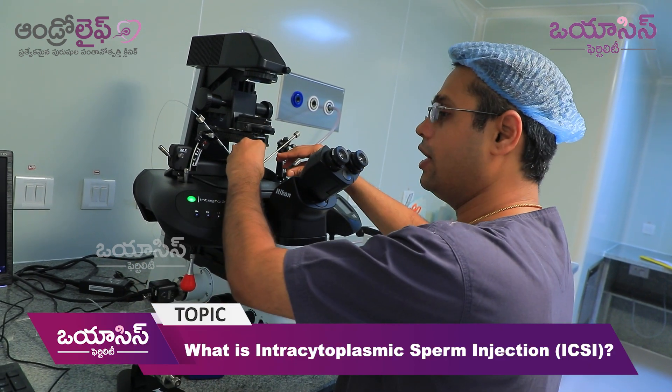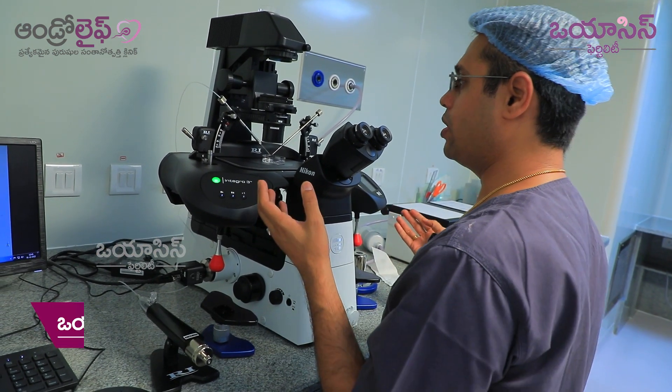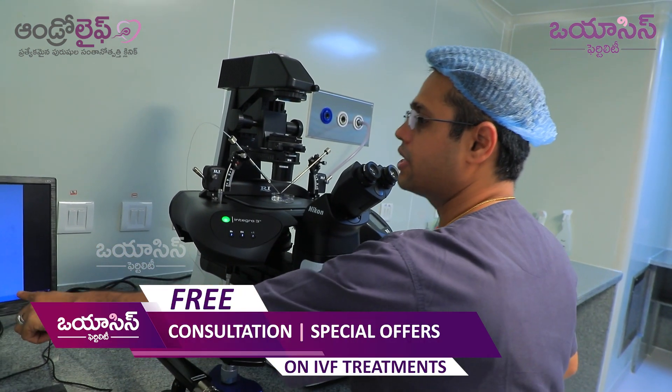I am going to control these joysticks. First, you can see the screen here.